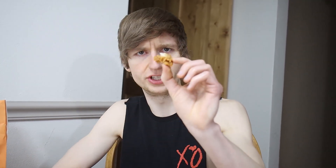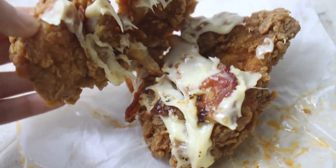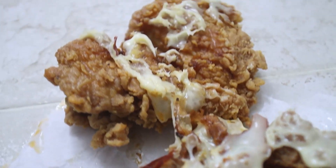Let me try just a piece of the chicken. The spicy is a medium spice — not bad. The chicken itself is juicy, very crunchy, and it almost has a smoky flavor to it. The spice comes in a little bit stronger; I'm getting the aftertaste right there. Honestly it's not bad, but I don't know if that's something I would get.